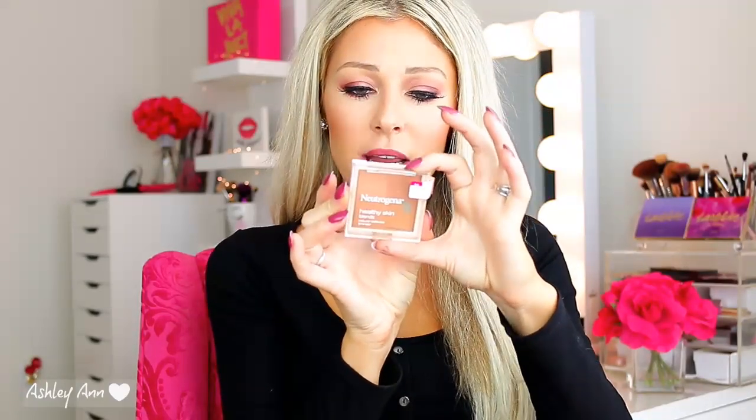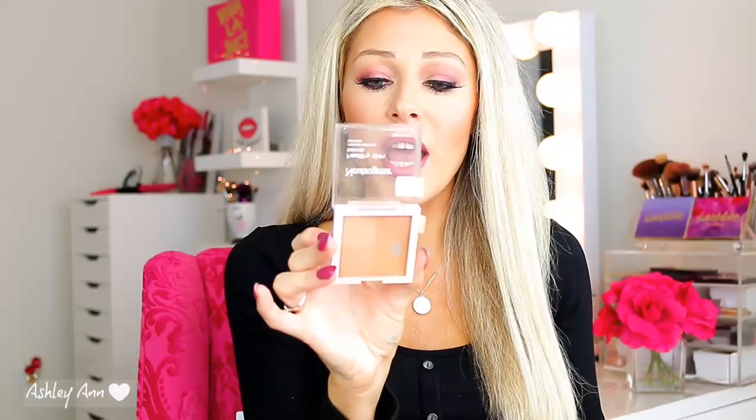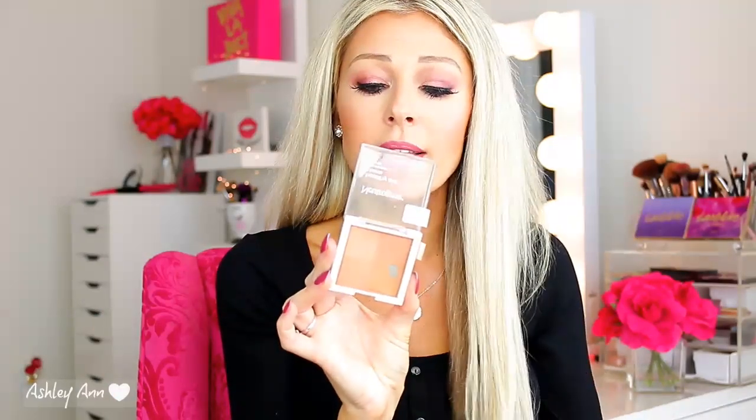The next bronzer is definitely comparable to MAC's Me Sun — it's my second one and I'm already hitting pan. This is the Neutrogena Healthy Skin Blends Natural Radiance Bronzer in shade 30 Sunkist. It gives you such a beautiful flush and it doesn't look muddy at all. Some bronzers don't blend out nicely and can look muddy on the cheeks, but this one blends out beautifully. The only downside is it's a little pricier for a drugstore bronzer — anywhere from $10 to $14 — but it is very nice.